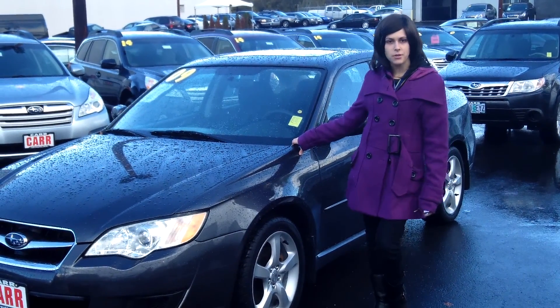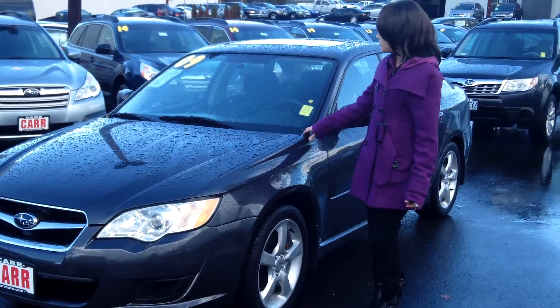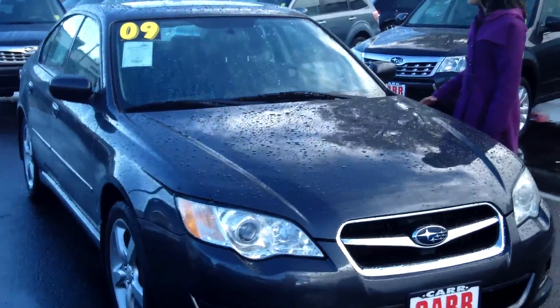Hey guys, this is Annalise. I'm down here at Car Subaru in Beaverton. Thank you for clicking on that link. This is your virtual tour for a 2009 Subaru Legacy, stock number SP3781.